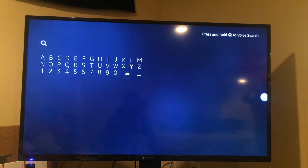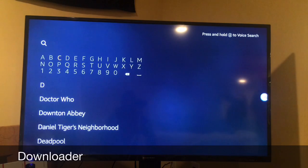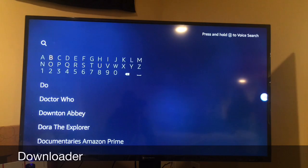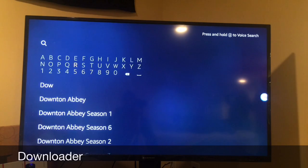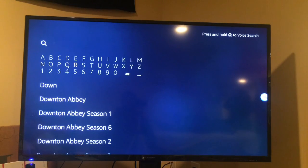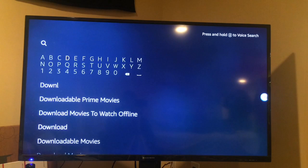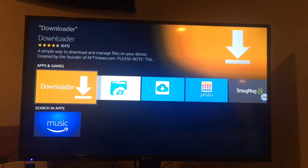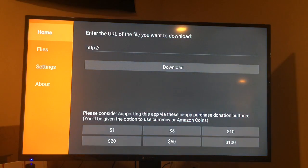While we're at the search, type in 'Downloader.' Make sure you type in Downloader. Once you've got Downloader in, it's going to pop up on the screen — I've got it already. Click on it, then scroll over and click on the HTTP field.